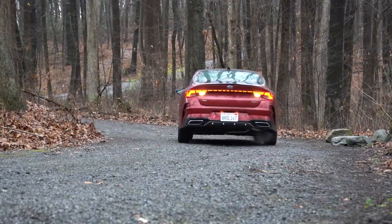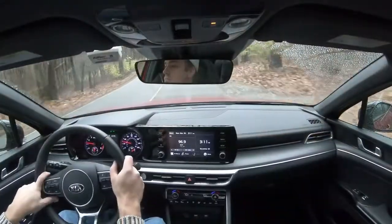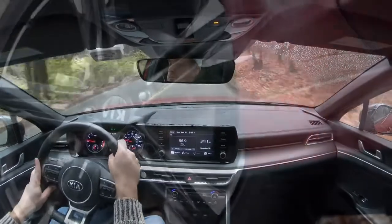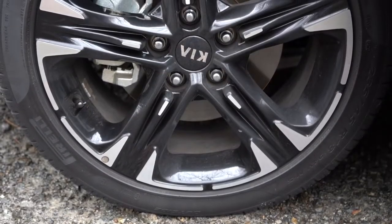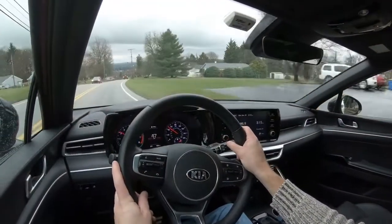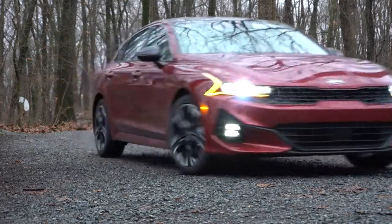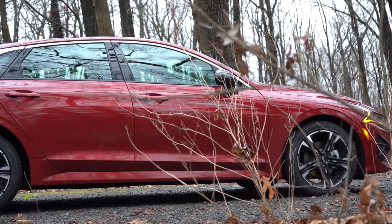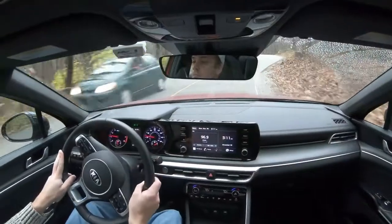Braking is equally important. The brake configuration differs by trim: the 1.6-liter setup gets 12-inch ventilated front discs and 11.2-inch solid rear discs; the GT trim gets 13.6-inch ventilated fronts and 12.8-inch solid rears. The 60-to-0 stopping distance comes in at 131 feet — doesn't sound great on paper, but in testing it bites quite well. No issues with brake pedal feel or delay whatsoever.